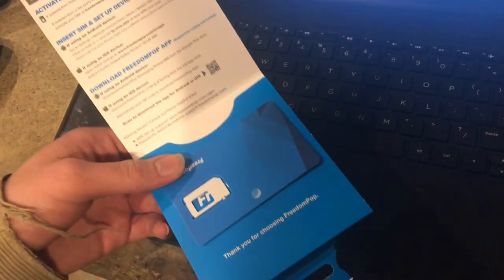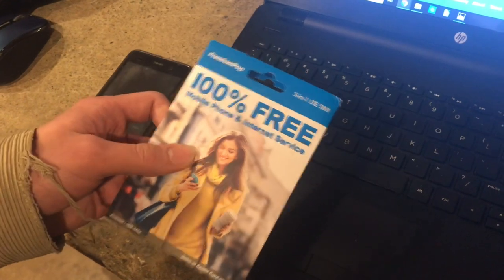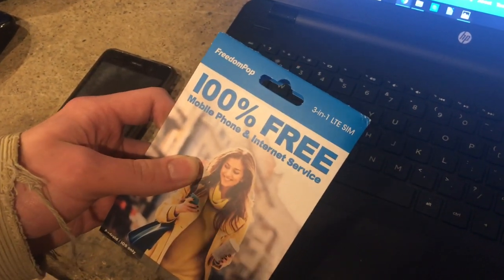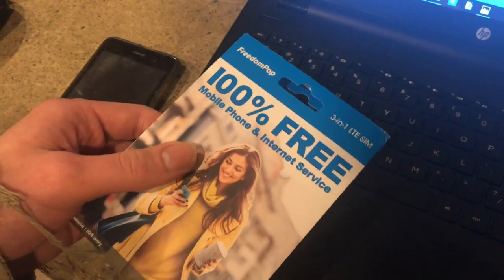So I hope you can see that FreedomPop can be a very useful service, but you have to be wary of all of the — I would say — deception and sort of game playing with the advertising that they do.